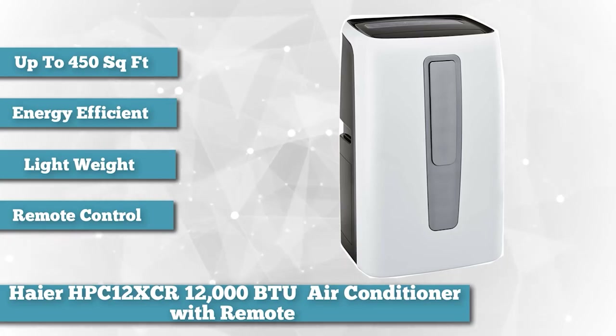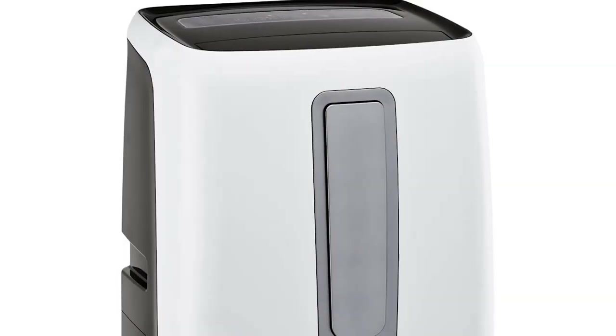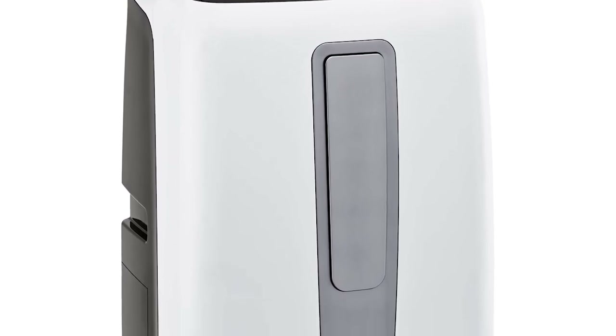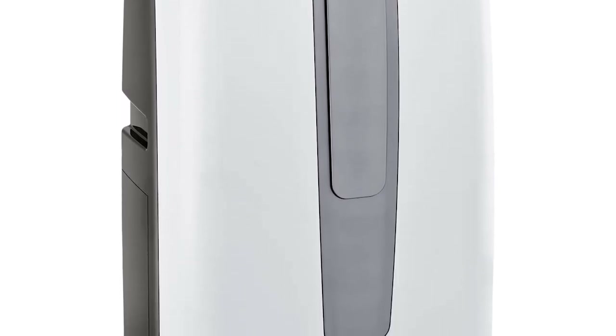This portable air conditioner unit is ideal for rooms up to 450 square feet as it produces 12,000 BTU. Note that big, powerful units may not be better for your situation.